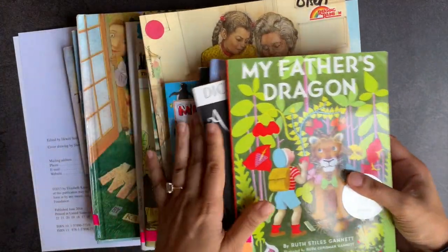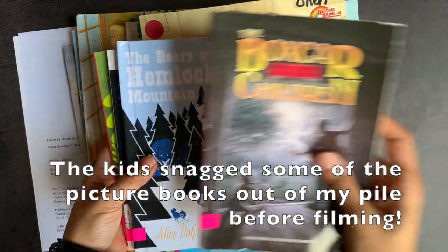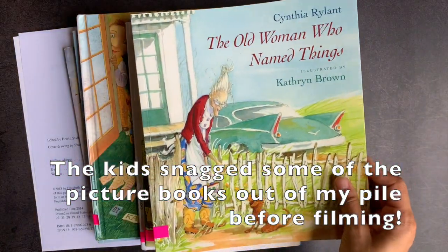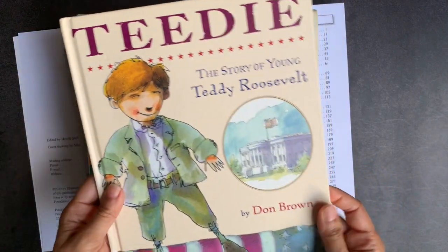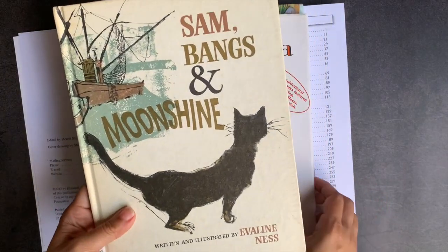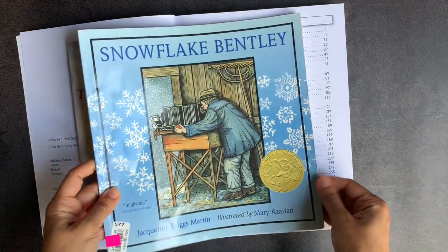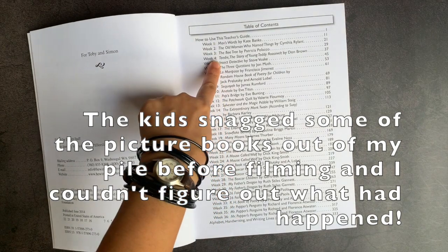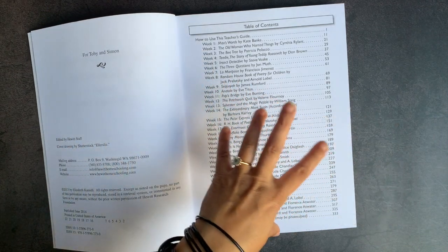Some of the books included in this level are: My Father's Dragon, A Mouse Called Wolf, The Bears on Hemlock Mountain, Boxcar Children, Mr. Popper's Penguins, The Patchwork Quilt, The Old Woman Who Named Things, Many Moons, 26 Fairmount Avenue, Teddy: The Story of Young Teddy Roosevelt, The Enormous Crocodile by Roald Dahl, Anatole, Sam Bangs and Moonshine, La Mariposa, Max's Words, Snowflake Bentley, and The Three Questions. I haven't yet received my Insect Detective, and the Random House Book of Poetry for Children is included in several levels of Lightning Literature — it's a great book of poetry if you're just looking for one for kids.